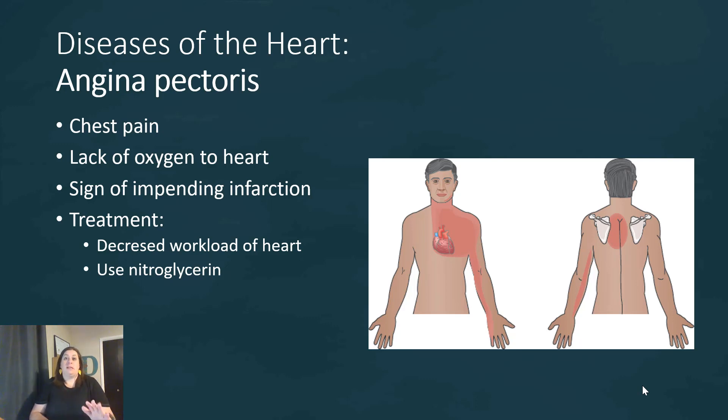We are notorious for saying, 'If it stops hurting in like 10 minutes, I'm not going to go to the doctor.' We need to pay attention to this kind of thing, because it could be our warning signal that something worse is in the works. So how do we treat angina? We want to decrease the workload of the heart, and we can do this by dilating the blood vessels — we do this by using something like nitroglycerin.